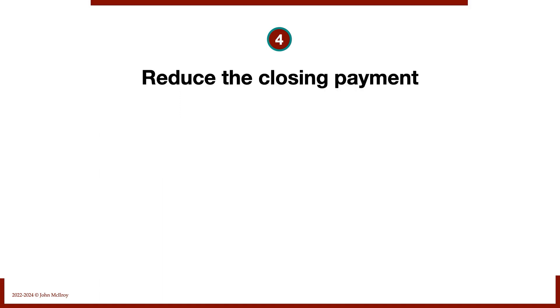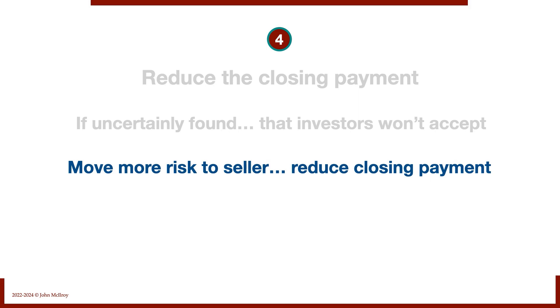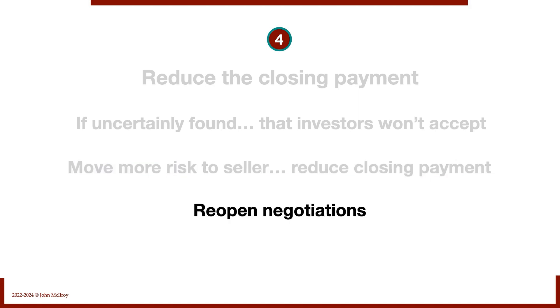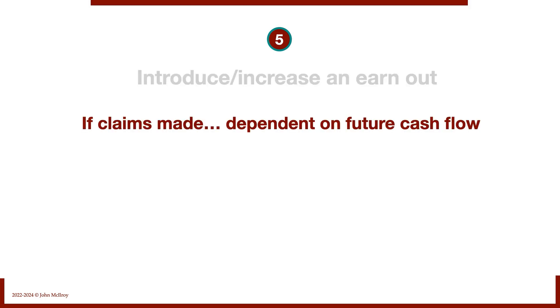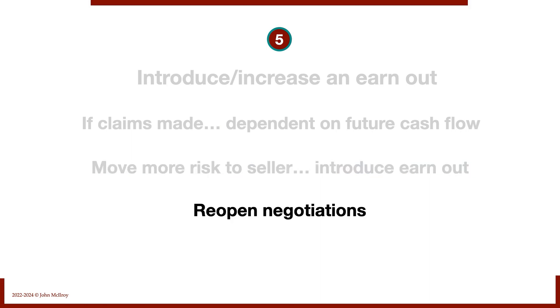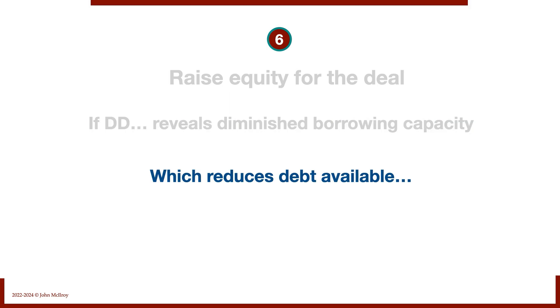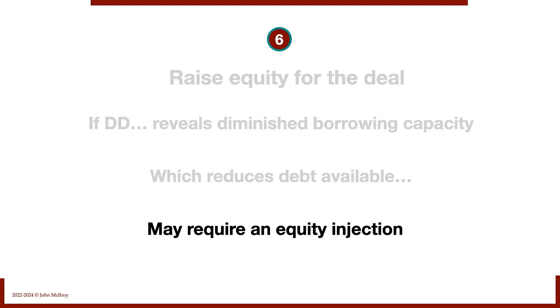Number four, as a result of due diligence, we may decide to reduce the closing payment. Uncertainty that investors won't accept may require us to move more risk to the seller by reducing the closing payment and increasing the seller note — requiring reopened negotiations. Number five, sometimes due diligence results in wanting to introduce or increase an earn-out. If claims were made dependent upon future cash flow that now seems iffy, we might move more risk to the seller and increase the earn-out. Number six, we might need to raise equity if due diligence reveals a diminished borrowing capacity because assets aren't worth as much as the seller claimed.